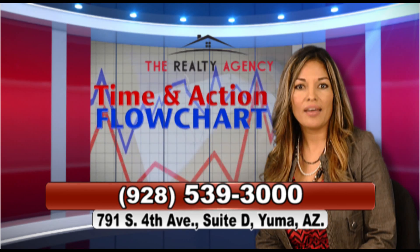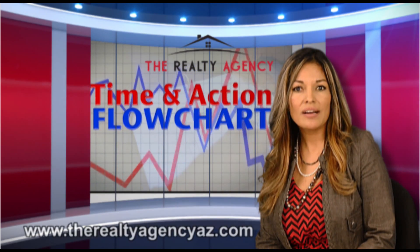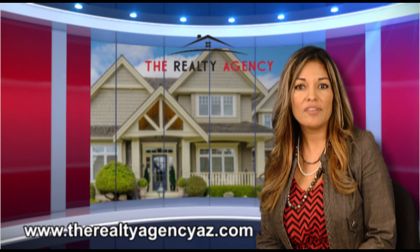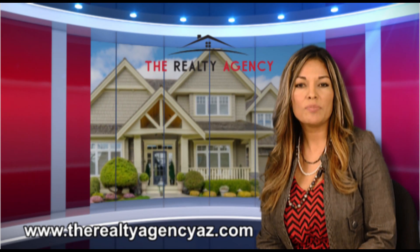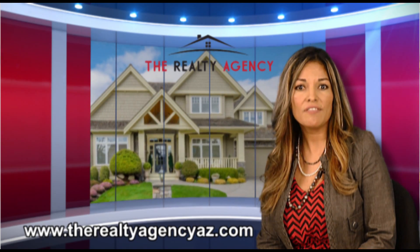First, I meet with you, the buyer. We will have our initial consultation and take a look at the overall necessary steps to buy a house. Buying a home can involve up to seven parties. Each party plays an essential role in the purchase of the house. I will be mentioning a few here shortly.